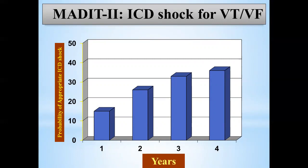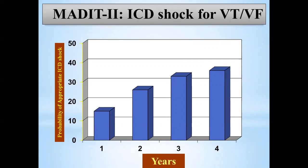Looking at SCD-HeFT: shock for sinus rhythm due to noise and shock for SVT did not increase mortality, but appropriate shock for VT/VF did. Something about the shock itself — not just the underlying arrhythmia — matters. In SCD-HeFT, appropriate shock was about 27% and inappropriate shock about 10%; both increase mortality. AFib shock and VT/VF shock carry higher mortality compared with SVT shock, noise shock, and sinus shock. AFib also appears to increase mortality when ICD shock occurs.